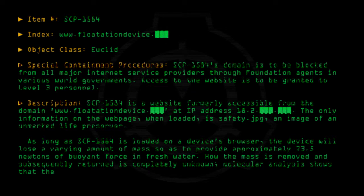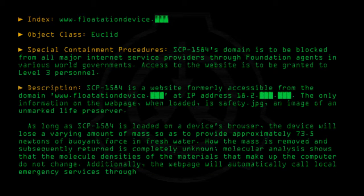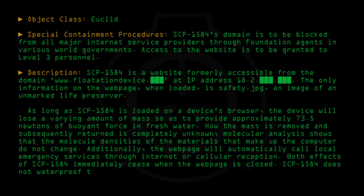Molecular analysis shows that the molecule densities of the materials that make up the computer do not change. Additionally, the webpage will automatically call local emergency services through internet or cellular reception. Both effects of SCP-1584 immediately cease when the webpage is closed. SCP-1584 does not waterproof the objects it is loaded onto.